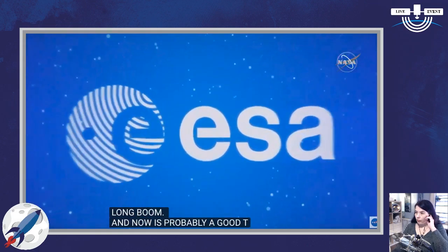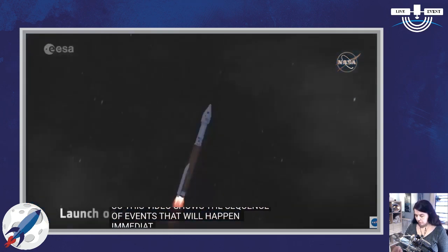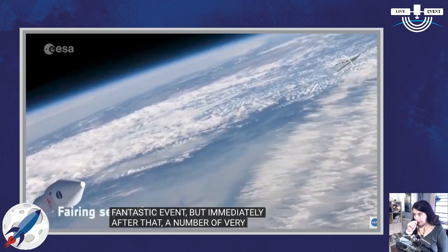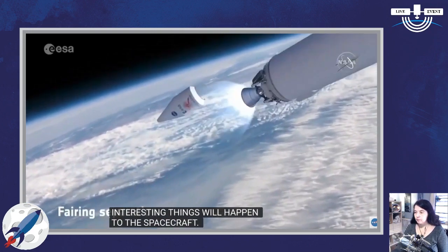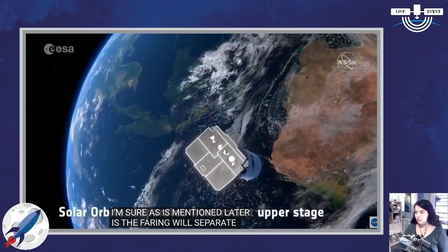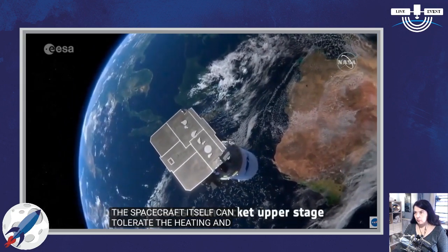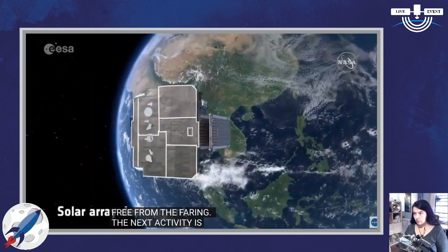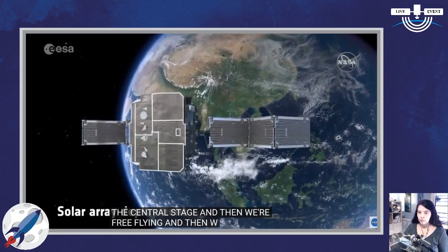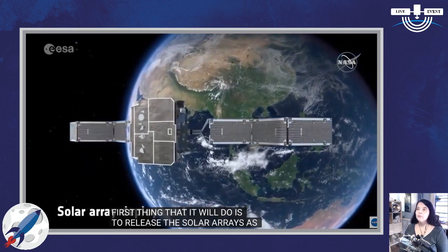This video shows the sequence of events that will happen immediately after launch. First, the fairing will separate once the spacecraft can tolerate the heating and fly free. Next activity is to separate from the upper stage, and then we're free flying. Then we start an automatic software program called our Leoporto sequence. The first thing it will do is release the solar arrays and drive them out until fully expanded. These solar arrays use technology we've used before for our Mercury mission, BepiColombo, which we flew 18 months ago and is on its way to Mercury right now.